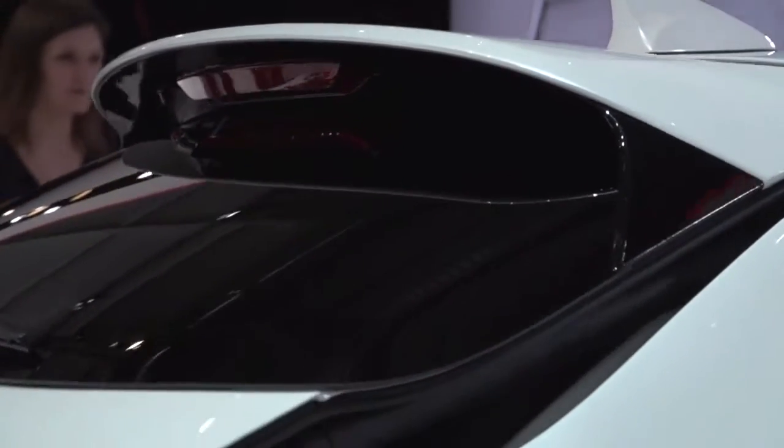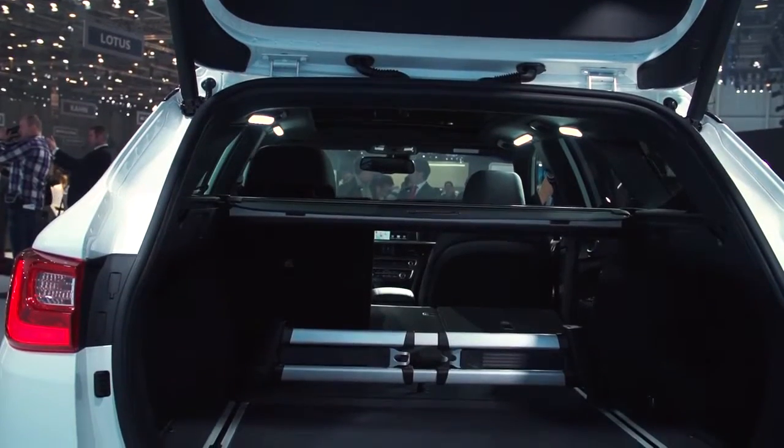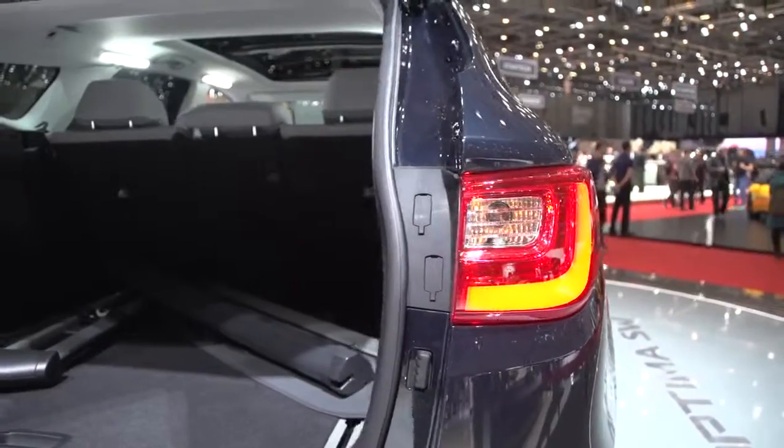All estates must be practical. With 553 litres of boot space with the rear seats up, the sports wagon offers 43 litres more room than the sedan.